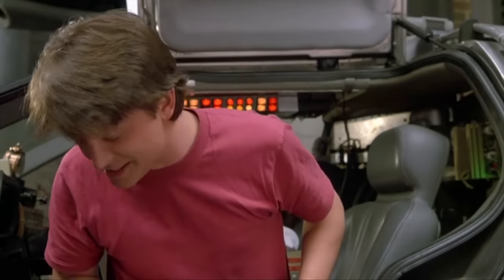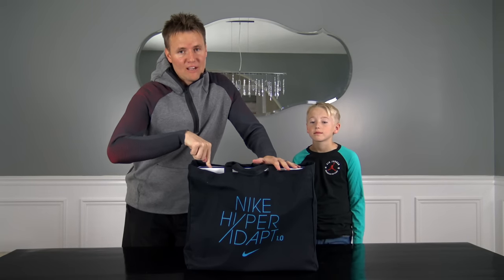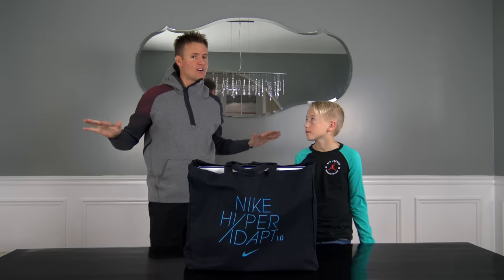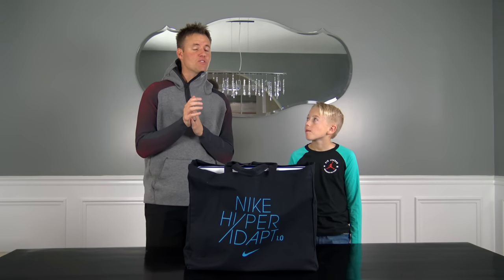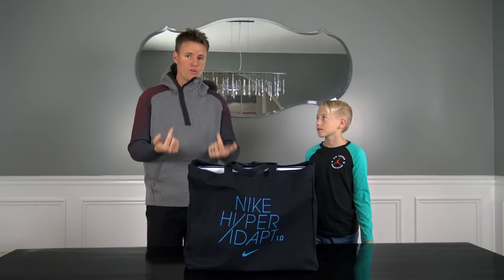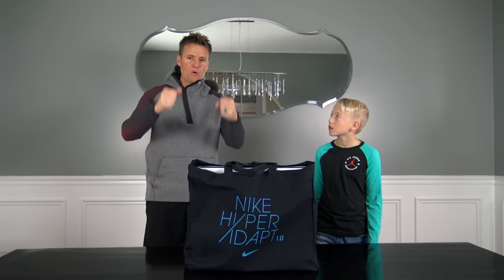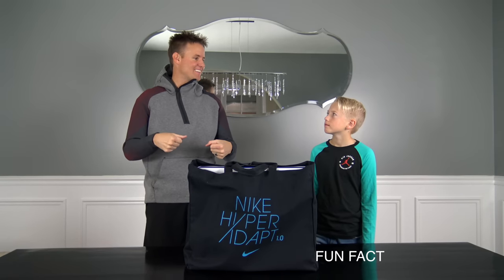Power laces, alright. Based off of that movie, these shoes are now out in 2016, so it's been a long time coming. One fun thing about that is those shoes didn't actually self-lace. What they did is they drilled some holes in the floor, in the stage, and then when he had his feet in there, there were people under the stage that pulled some strings and made it tighten.